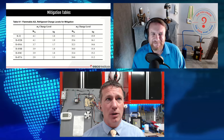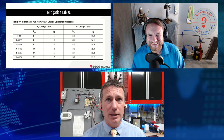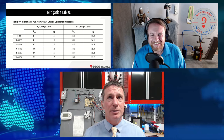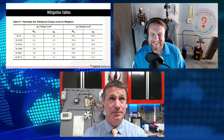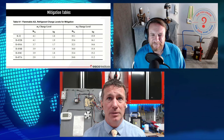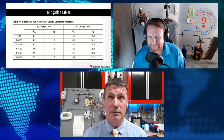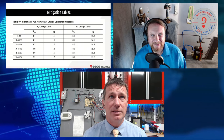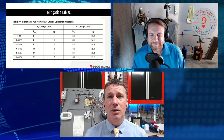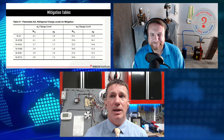We might have caught some things on fire because we weren't prepared, even when working with A1 refrigerants. So what are we going to do with A2L refrigerants? We're just going to make sure we do things right. We're not going to see mitigation in everything. Residential and light commercial, we're going to see it in split systems. Whether we see it in mini-splits depends on how big it is and the amount of refrigerant in the system. There are going to be applications with no mitigation whatsoever, but you have to read the installation manual to know what that limit is.